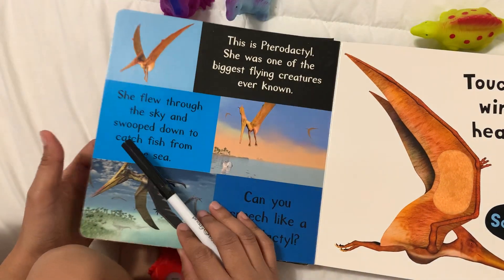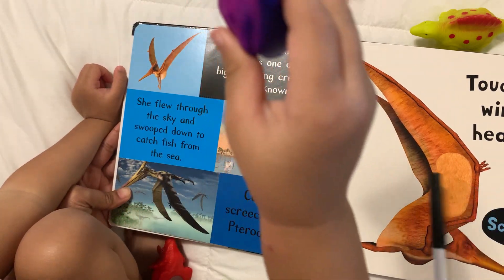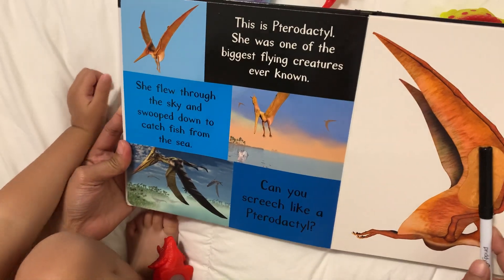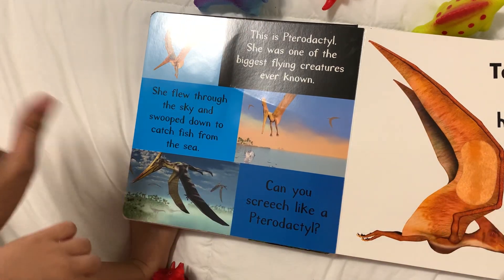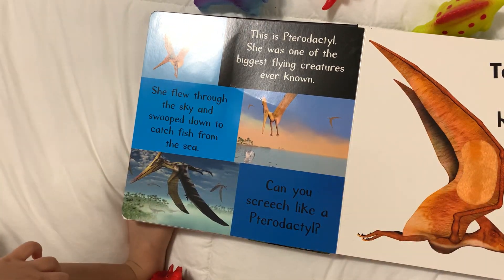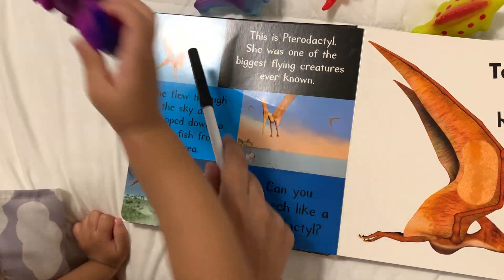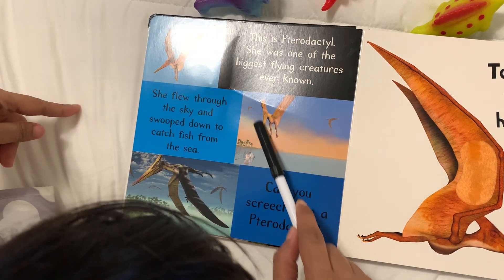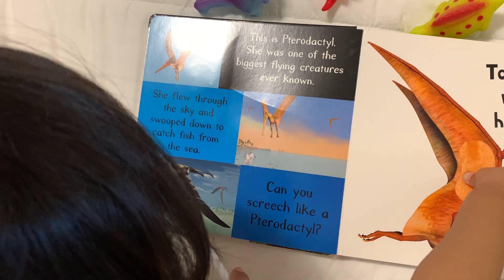Next, we have the — what dinosaur can fly? It's a pterodactyl! This is a pterodactyl. She was one of the biggest flying creatures. She flew through the sky and swooped down to catch fish from the sea. Can you screech like a pterodactyl? Screech!